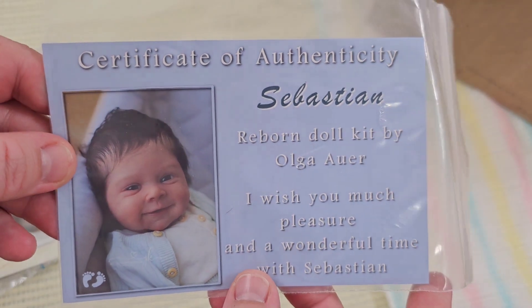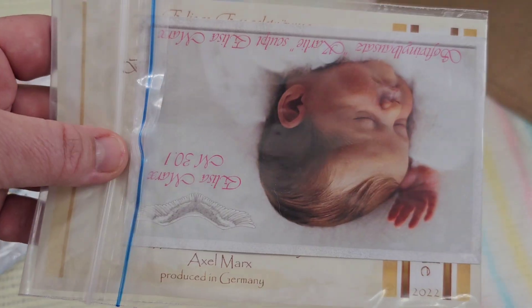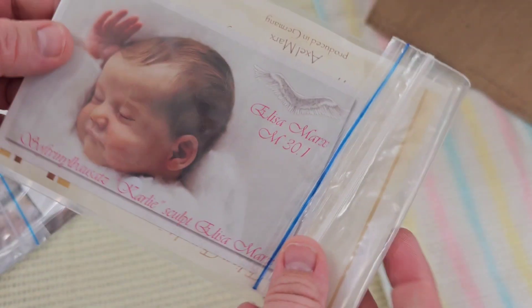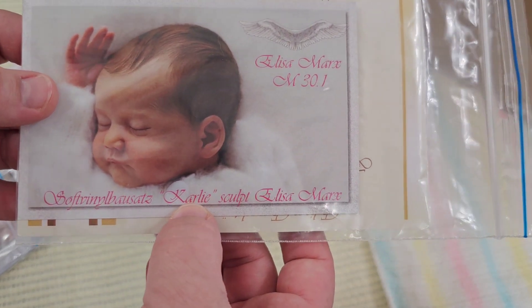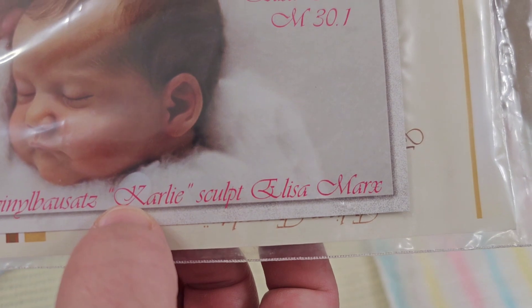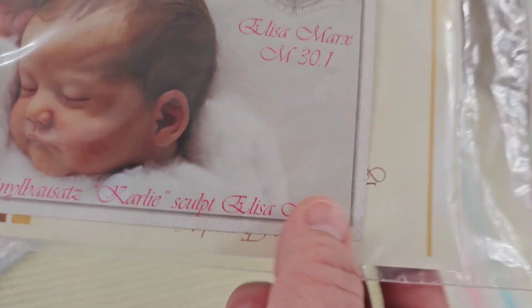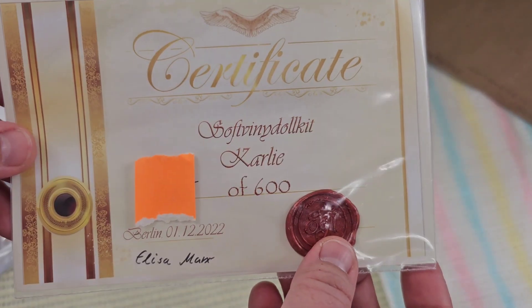First, we have Sebastian by Olga. This doll is super cute. Next, we have this one by Elisa Marks. Its name is Carly, maybe. I don't know if it was Zarly. It looks like there's a J, possibly that's a Z. I don't know what that is going on there. But she's a limit of 600.